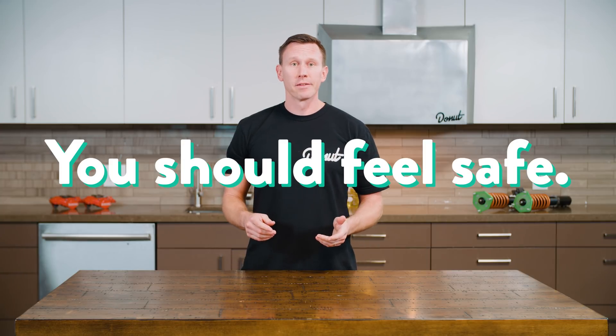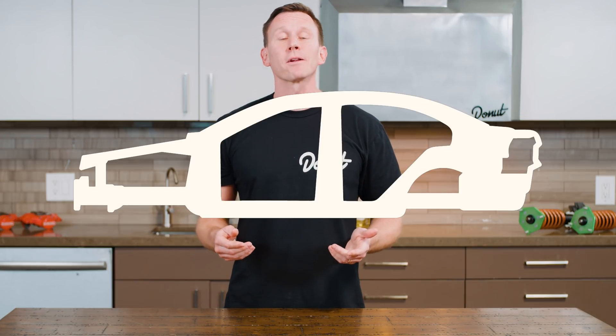When you're driving, you should feel pretty safe. After all, you're surrounded by a metal cage that's been designed to protect you. But what about the glass? The glass in your car is different. Where does it come from? Why is it different than regular glass? Let's break some windows.